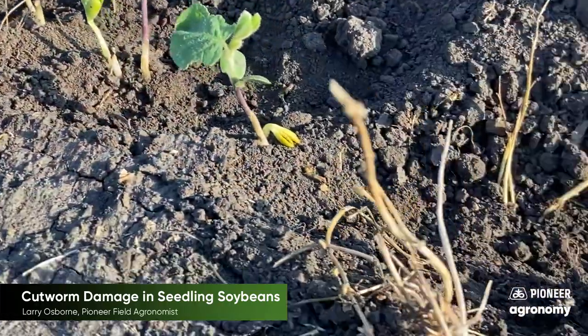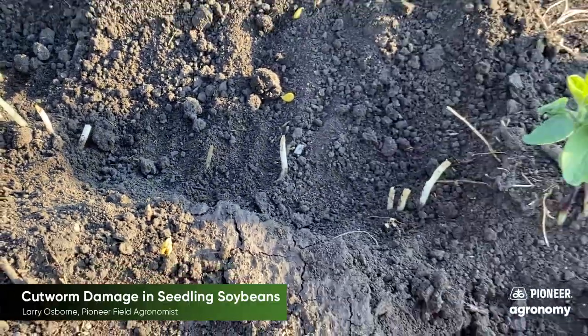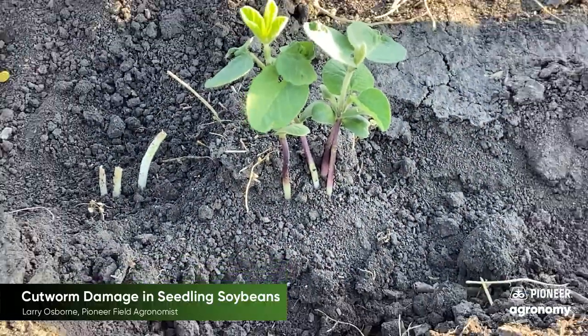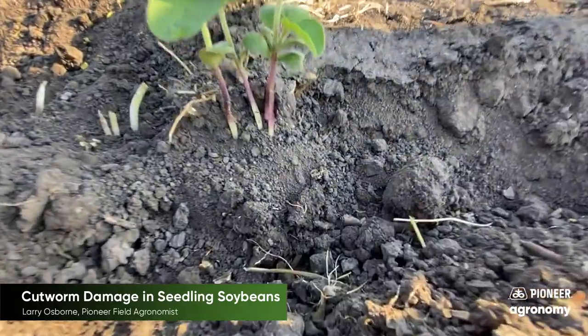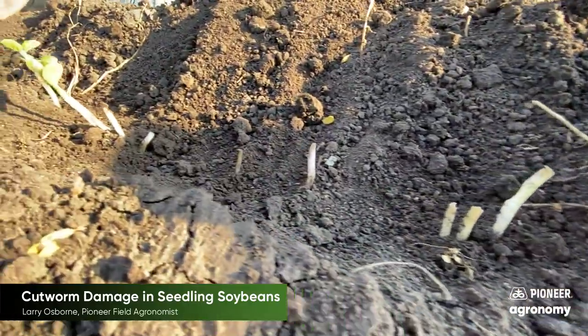We're losing in the neighborhood of 50 to 100,000 plants per acre. This farmer planted at around 150,000 seeds per acre, had a great emergence, a healthy looking stand. However, a few of those plants began to die early on, and some never made it out of the ground because of cutworm activity.